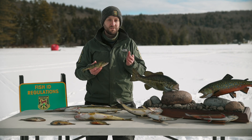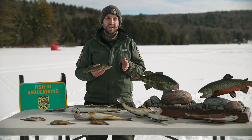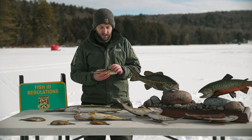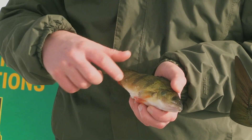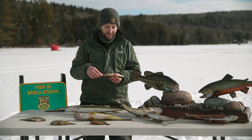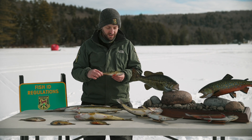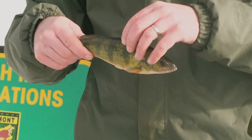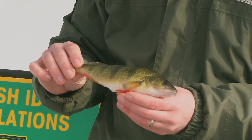Yellow perch can range in size from about three or four inches up to 12 or 13 inches. They are pretty easy to identify by their overall yellow color, bright yellow bellies, and bright orange fins. That orange color is one of my favorite colors to see coming out of a hole in the middle of winter while ice fishing. Yellow perch also have dark black stripes down their sides and two dorsal fins on their back.